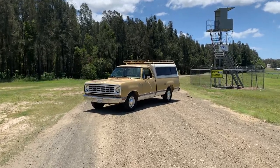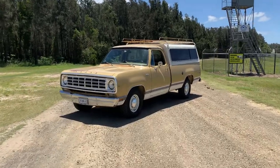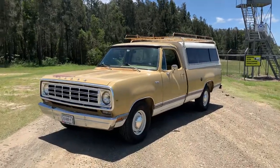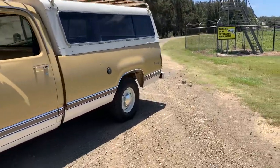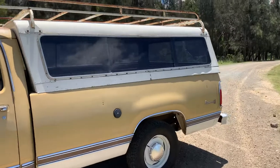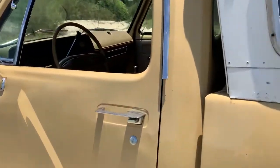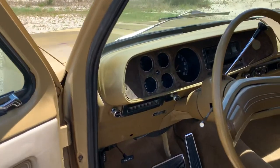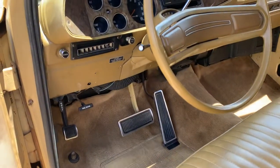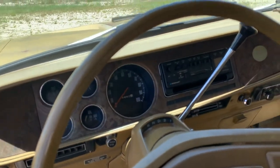G'day, this is my Dodge D100 Adventurer SE for sale. Long bed, 318 Chrysler engine, 727 automatic.